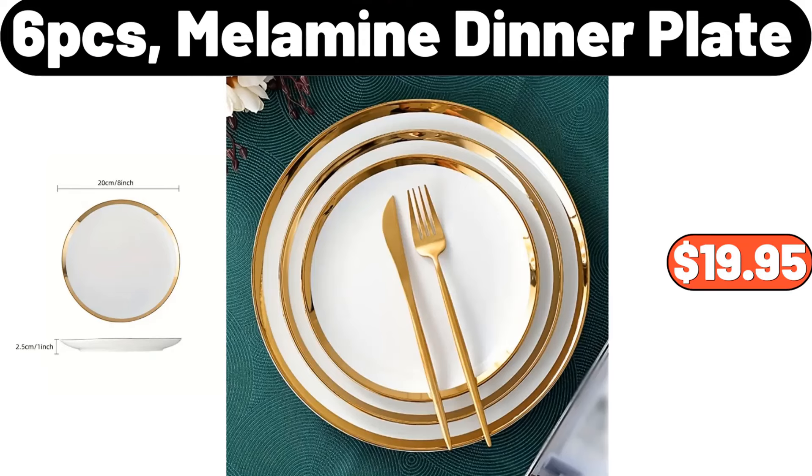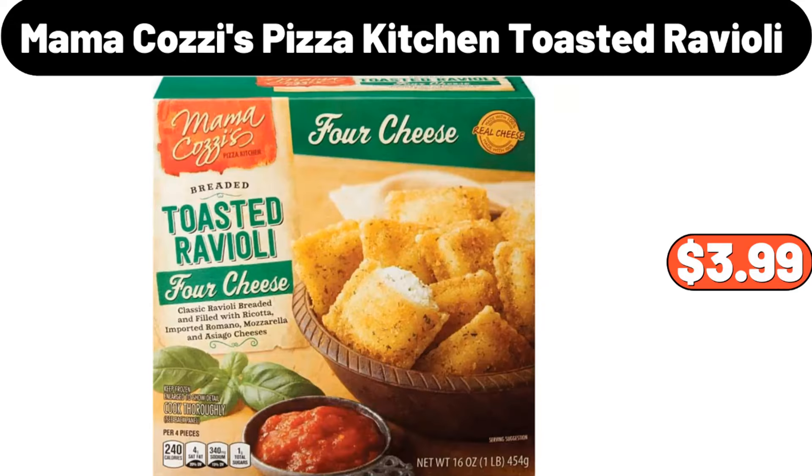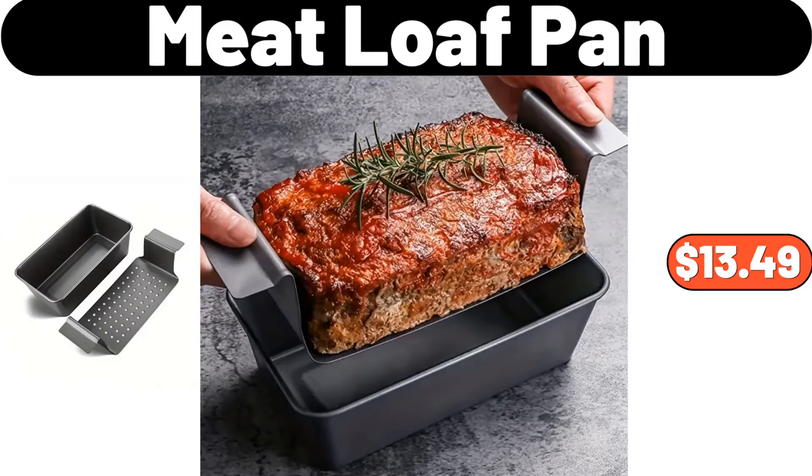6 PCS Melamine Dinner Plate, $19.95. It takes me a day to prepare these videos, please do not forget to like the video. Slim Trash Can, 12.7 Gallon, $69.99. Mama Cozy's Pizza Kitchen Toasted Ravioli, $3.99. 5 Grid Snack Tray With Lid, $22.99. Meat Loaf Pan, $13.49.